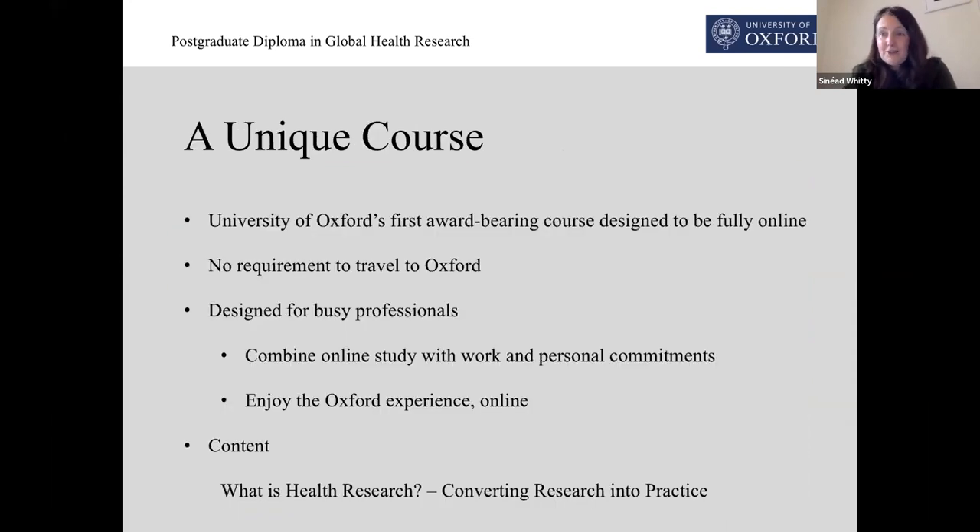The course is unique on a number of fronts. It is the University of Oxford's first award-bearing course that has been designed to be delivered fully online. And uniquely, there is no requirement for you to travel to Oxford at any point. You don't need to worry about visas or taking a break from your career or leaving your family or moving your family.